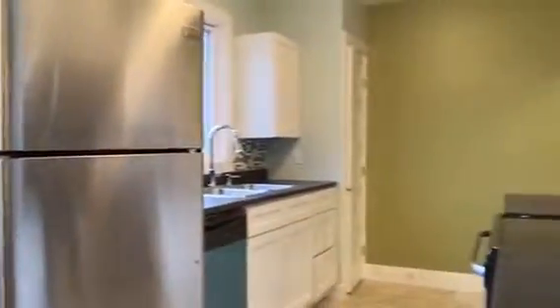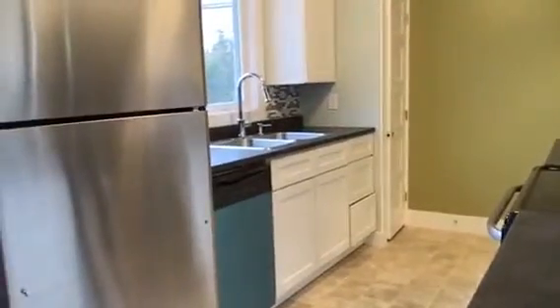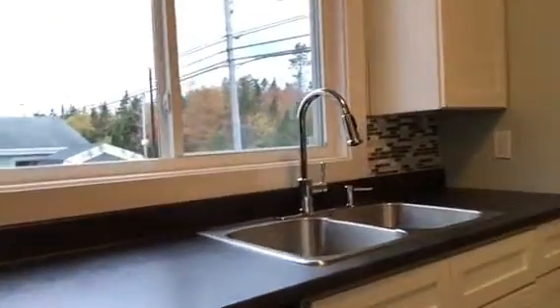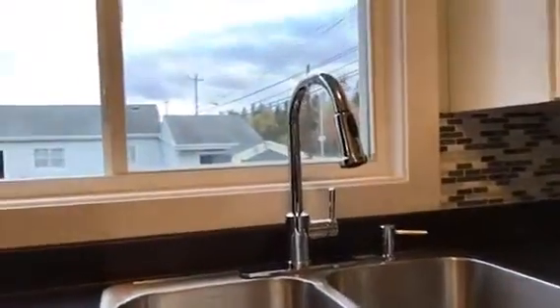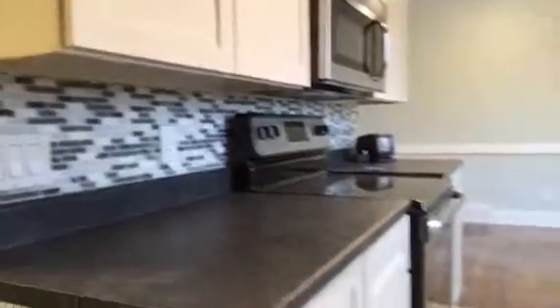I'm pretty excited about the kitchen. It's four stainless steel appliances — a real nice mix of neutrals, medium and dark colors. You'll see the floor is a bit of a beige, stainless steel, and white cabinets that will stand the test of time. It's a decent kitchen faucet in there. I like the accent tile — it's a glass, stone, and tile mix.